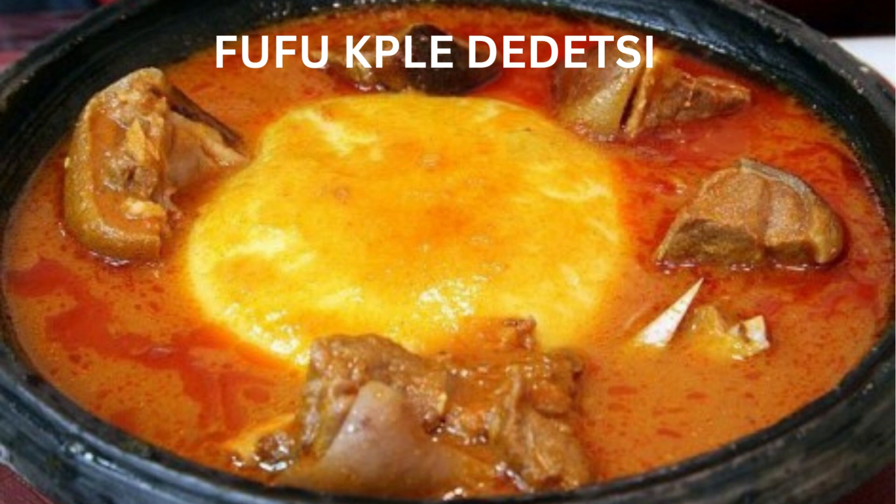In places such as Peki, Pandu, Ho, Hohoe, and their surrounding communities, yam and cassava are widely grown and form the basis of many meals as well. Fufu with palm nut soup, for instance, is the chief food of the Peki traditional area. Throw in some mushrooms, snails, and of course some fish and meat, and you have an entire feast to relish.